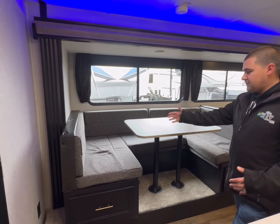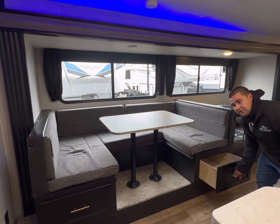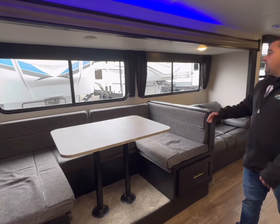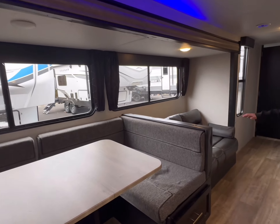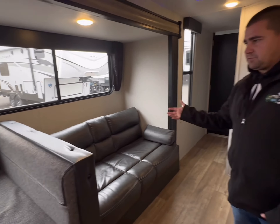Coming out from there, we have a nice U-shaped dinette that has storage underneath and will drop down to make a bed should you need extra sleeping. You have all kinds of windows behind that, and a nice jackknife sofa here that will also drop down to make a bed. So you've got tons of sleeping in this unit with the two bedrooms.